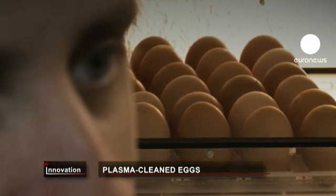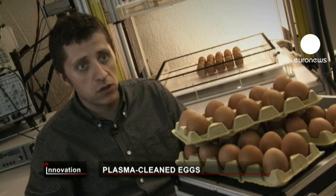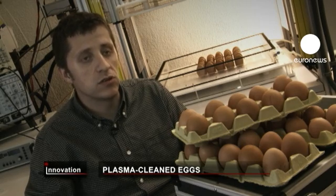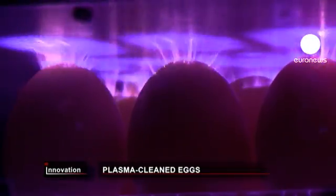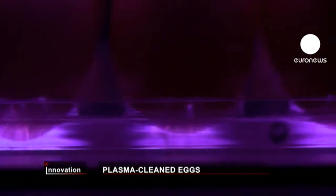We put the eggs in a closed reactor, which we fill with inert gases at atmospheric pressure. Then we use high voltage, around 30 kilovolts, to create plasma around the eggs. Without cooking the eggs, this rapid treatment kills virtually all the bacteria on the shells.